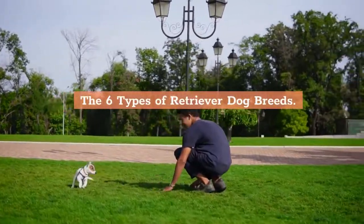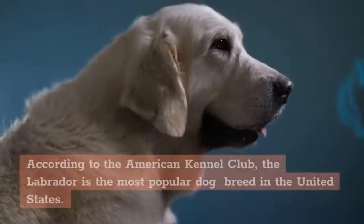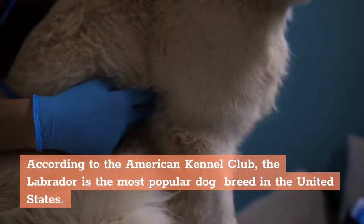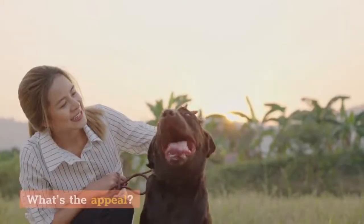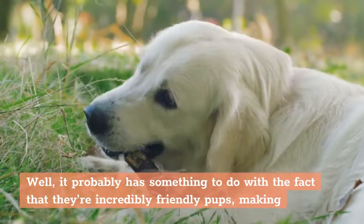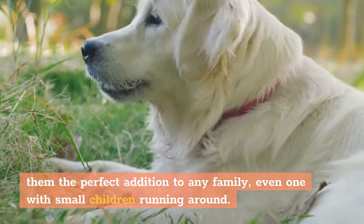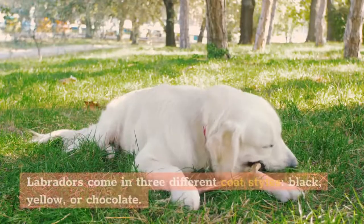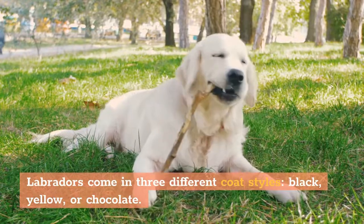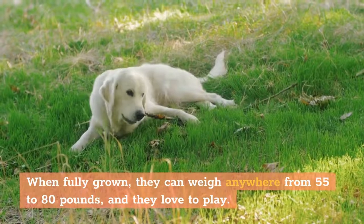1. Labrador Retrievers. According to the American Kennel Club, the Labrador is the most popular dog breed in the United States. It probably has something to do with the fact that they're incredibly friendly pups, making them the perfect addition to any family, even one with small children running around. Labradors come in three different coat colors: black, yellow, or chocolate. When fully grown, they can weigh anywhere from 55 to 80 pounds, and they love to play.